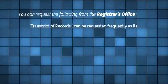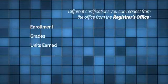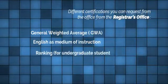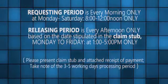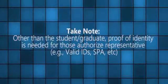How about if you want to request documents from the registrar's office? Here are the different certifications you can request: enrollment, grades, units earned, dean's list, candidacy for graduation and academic completion, general weighted average, English as a medium of instruction, ranking for undergraduate students only, visa conversion and extension for foreign students, and other data which are available and verifiable only. Note that proof of identity is needed for authorized representatives — for example, valid IDs, SPA, etc.